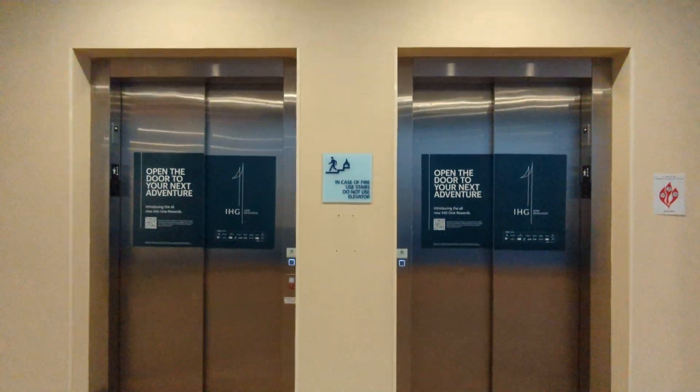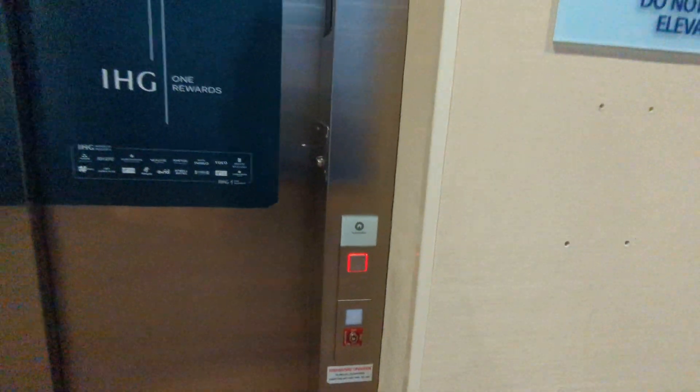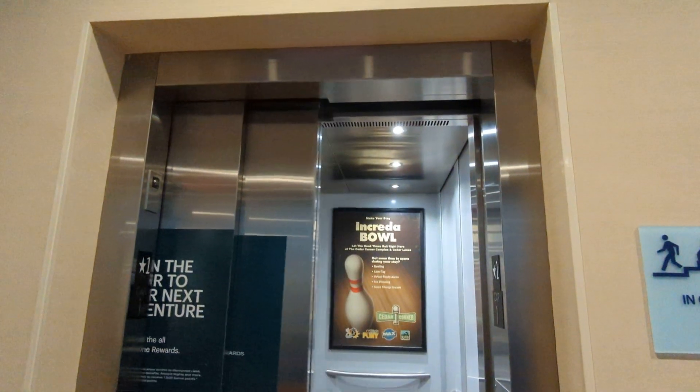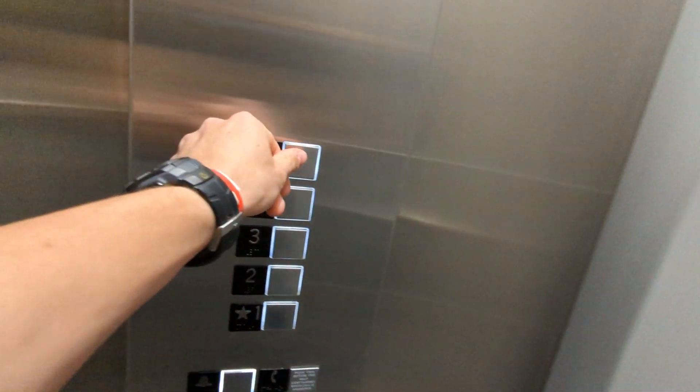These are elevators 1 and 2 at the Holiday Inn and Suites, on the Cedar Hall. These are Schindlers. Bottoms.